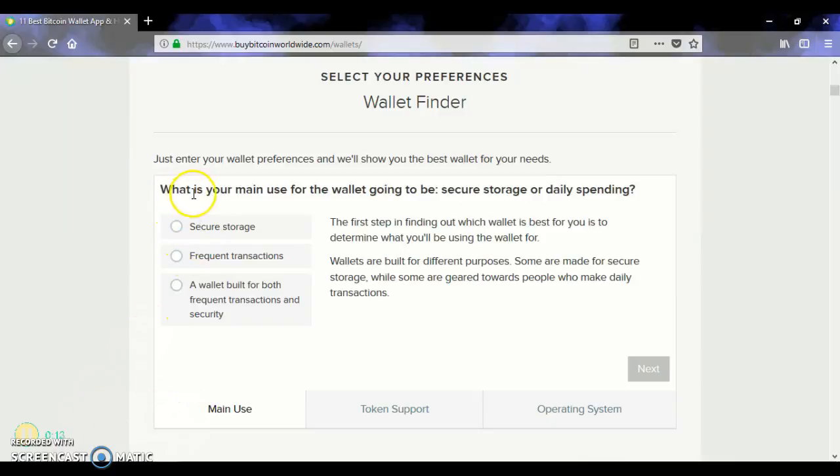So first, what is your main use for a wallet going to be — secure storage or daily spending? For example, I'm going to click Secure Storage. Click Next.